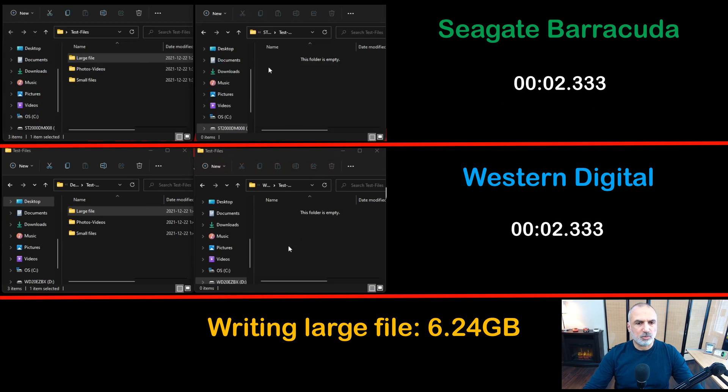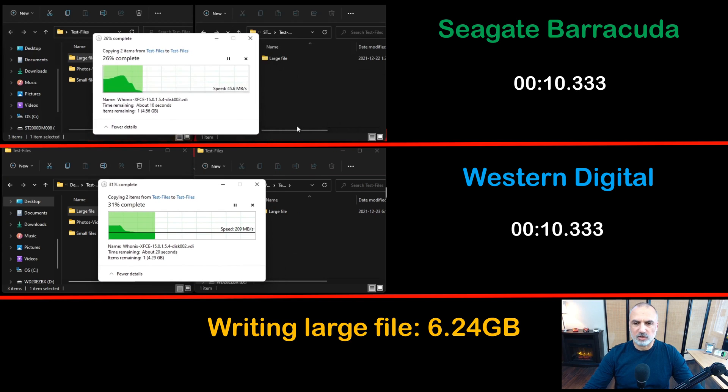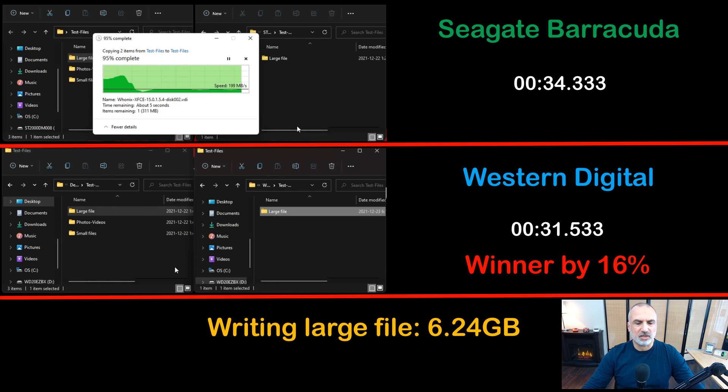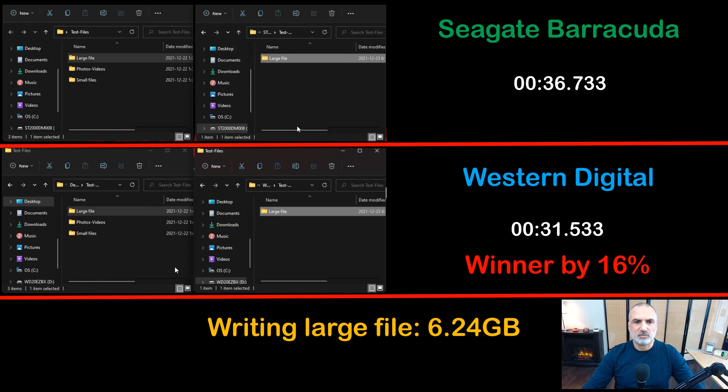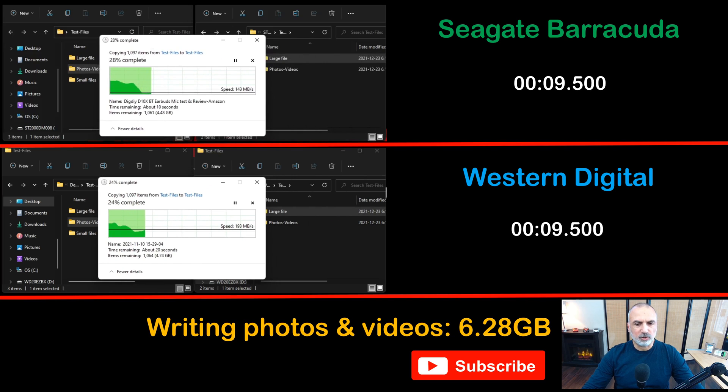Now I'm performing the large file writing operation. The large file is 6.24 gigabytes. This is not a particularly hard operation for any hard drive. As you can see here, the Western Digital is much faster than the Seagate — faster by 16%.